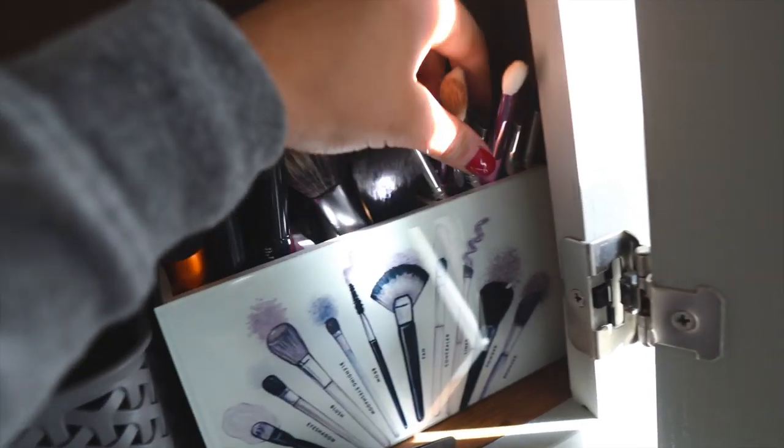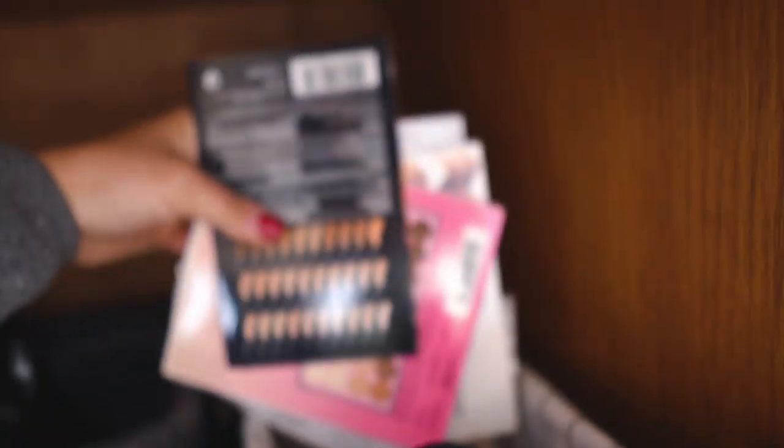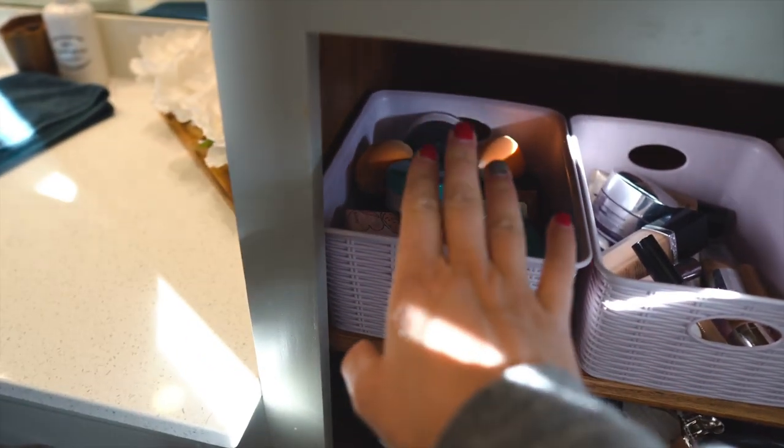This cute brush holder I got at Home Goods. The only organization I have here is eyeshadow brushes on the right and face brushes to the left. The back is just little samples — like my sample drawer from when I go to Sephora and Ulta.